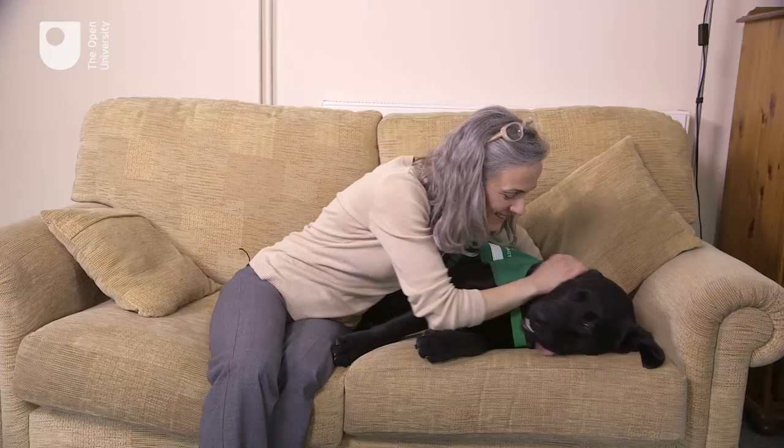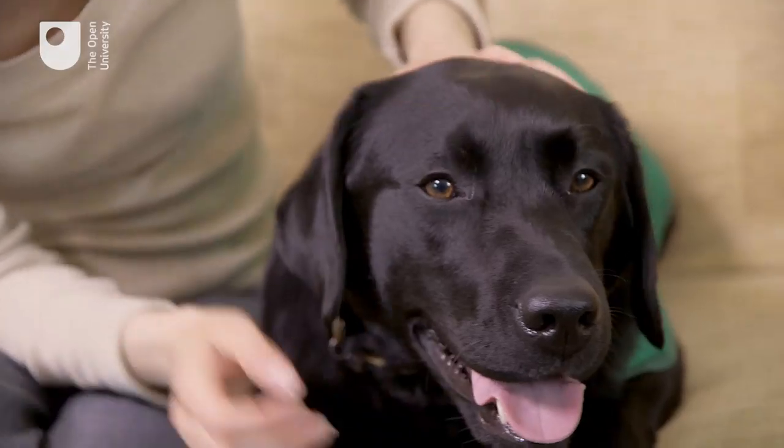The work that the OU is doing in collaboration with Medical Detection Dogs is massively important. It allows our dogs to communicate with their client or their handler a lot more effectively. I am thrilled with the progress that we are making so far, but there is so much more to be done. If we expect dogs to help us out, then it is only fair that we give them the technology to support them.